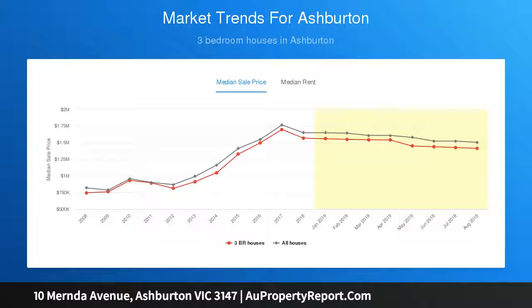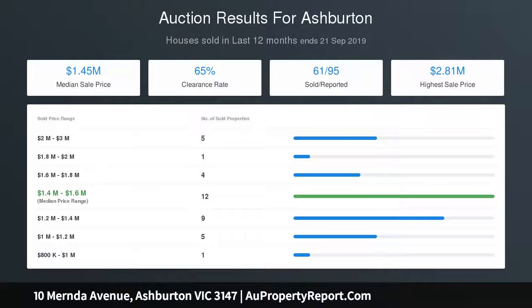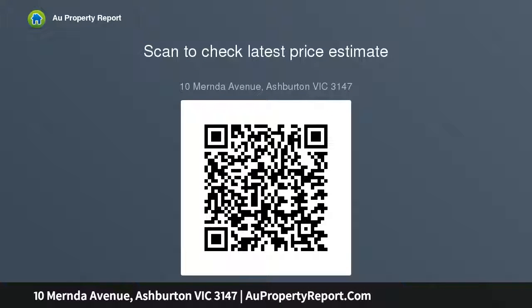Enjoy endless summers wining and dining on the poolside terraces, alfresco kitchen, surrounded by privately hedged, night-lit gardens and a recreation quad. Whilst those wintry nights can be spent by stylish gas fires, both inside or out, consistent with the entertainment focus.